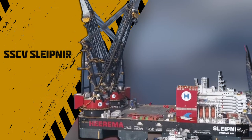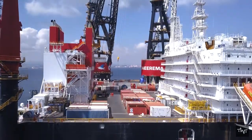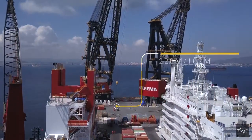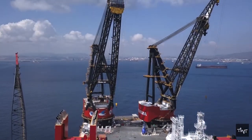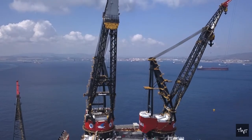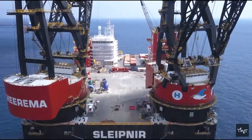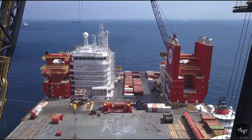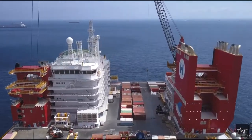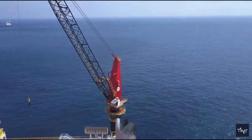Owned and operated by Heerema Marine Contractors, the SSCV Sleipnir is a new-generation self-propelled heavy-lift crane vessel. SSCV Sleipnir has a 220-meter by 102-meter reinforced deck area, and with two 10,000-ton revolving cranes, it can lift loads of up to 20,000 tons. Though Sleipnir might look red, it's actually green — with the ability to run on emission-reducing LNG and various other sustainability measures, the vessel is the world's most sustainable semi-submersible crane vessel.